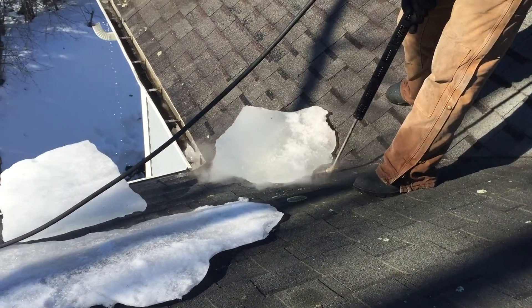What ends up happening is it starts causing either moisture issues where you'll see condensation on the inside of the attic space, or you'll see ice damming at the eaves of your home.